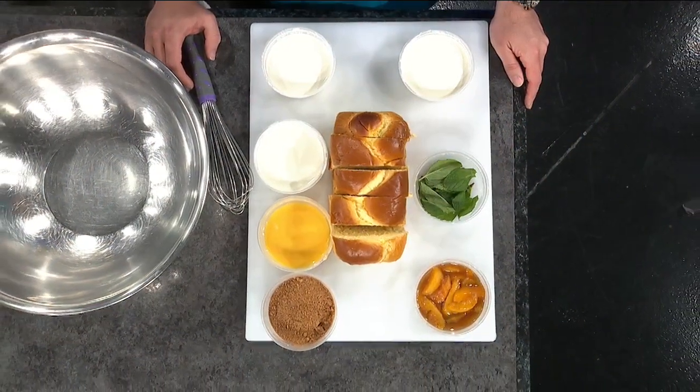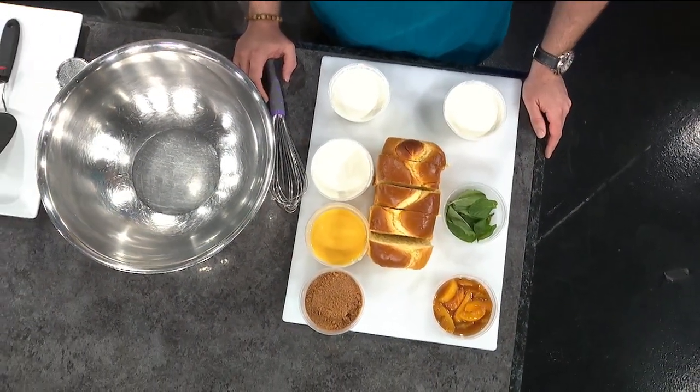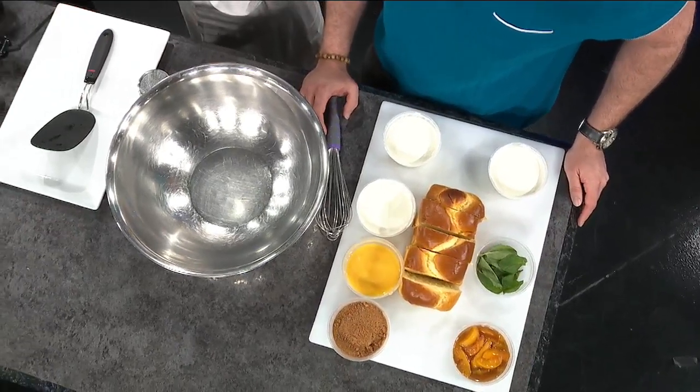Tell us about The Cooking Besties. So we're a catering company. We started in 2020 — I got laid off from my job in May, and in June I started the business and it kind of just took off from there. Started in my mom's kitchen, which is kind of crazy. Shout out to them. We've grown to be such a big business now, and it's just been amazing.